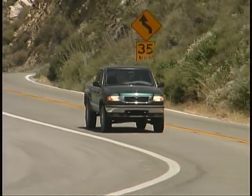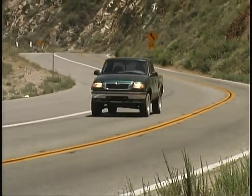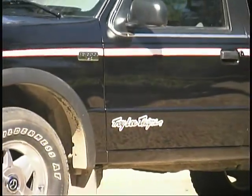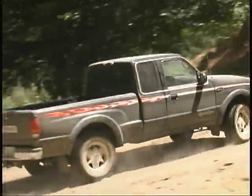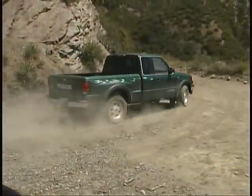The Mazda B-Series pickups have their roots in Ford's Ranger, but with Mazda's own unique spin on styling and equipment. The Troy Lee Mazda edition, inspired by the designs of artist Troy Lee, whose graphics adorn many types of racing equipment and vehicles, certainly provides a stylish statement in the world of compact pickup trucks.